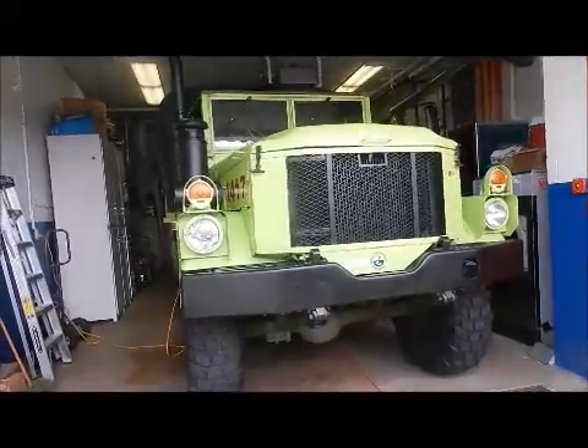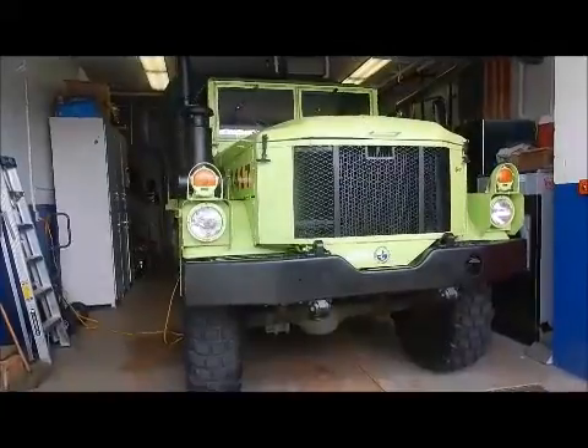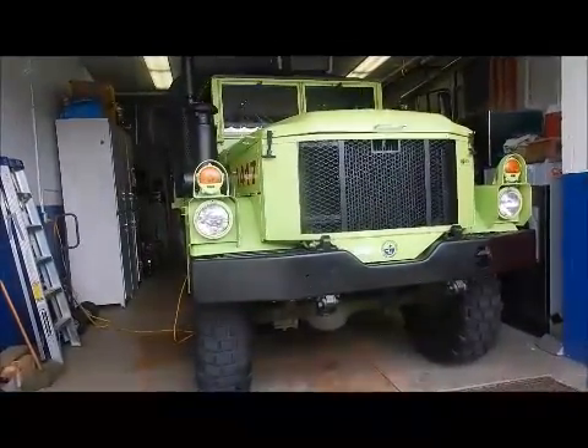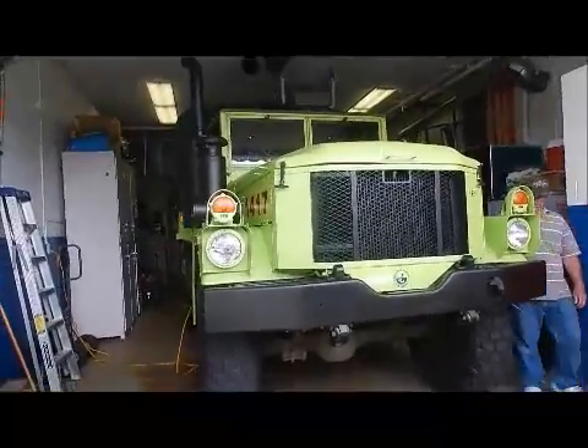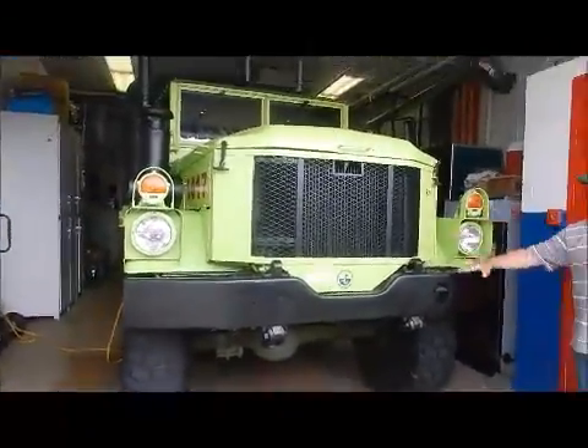This is a town's emergency management vehicle. That is one big truck, folks. It could go in pretty high water. The motor's up here.